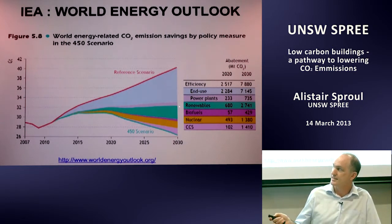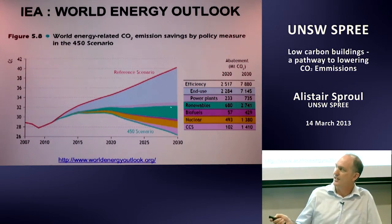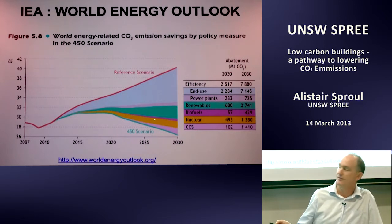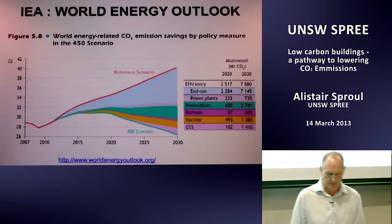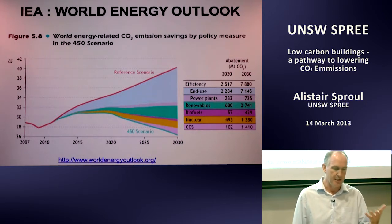We could improve things at power plants, but that's a small improvement — the engineers there are usually pretty good at tightening up. Renewables will grow, and that could get bigger, as could energy efficiency. Biofuels are tough — it's hard to get a lot of energy out of plant matter. Nuclear and carbon capture and storage are a small wedge. The important point is that energy efficiency is the cheapest and most significant lever.